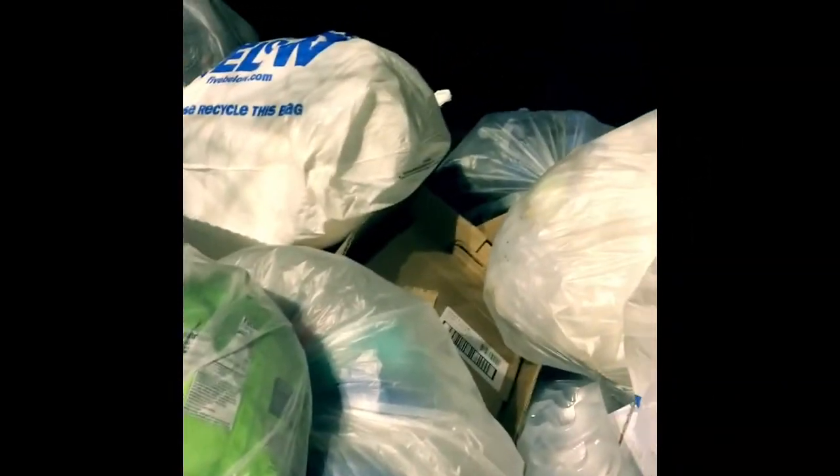I'm at Five Below. I grabbed two bags — there's a whole bunch of stuff back there I can't reach, but I'm gonna try to reach it.